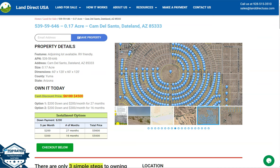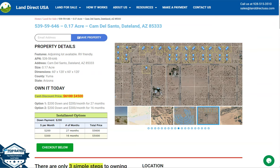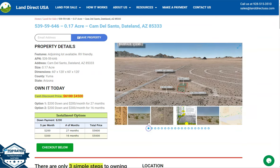On this side here we have some gallery photos. You can actually check some aerial views and some actual photos of the nearby area. And let's just take a quick look.